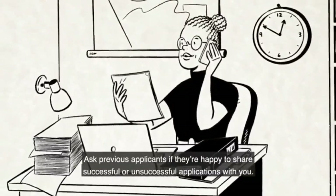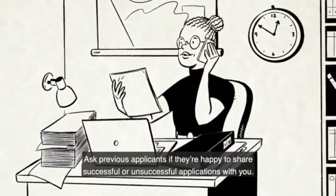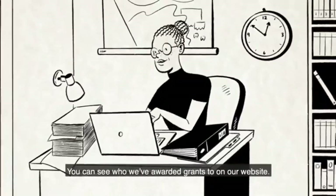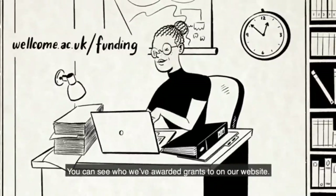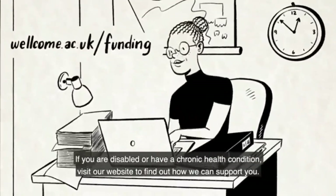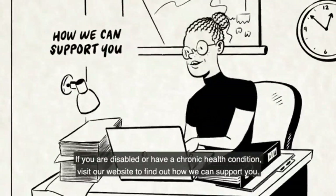Ask previous applicants if they're happy to share successful or unsuccessful applications with you. You can see who we've awarded grants to on our website. If you are disabled or have a chronic health condition, visit our website to find out how we can support you.